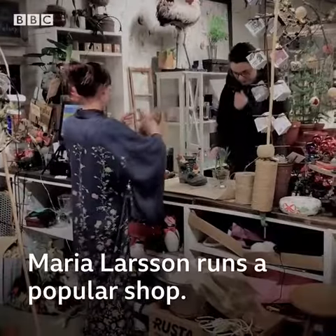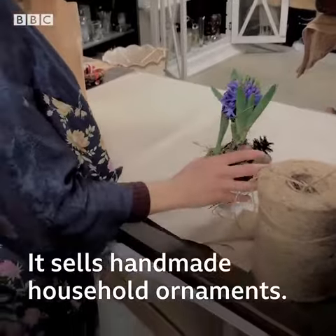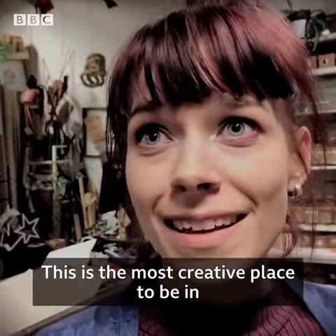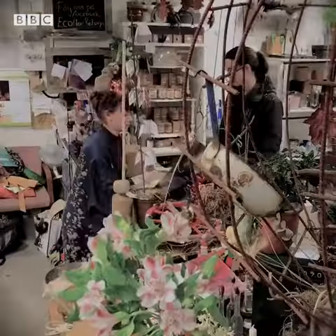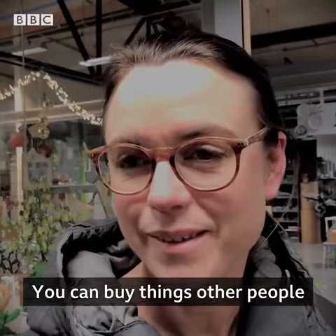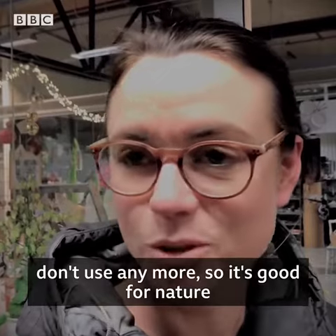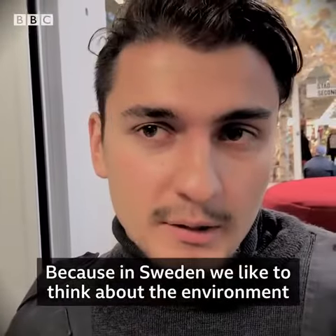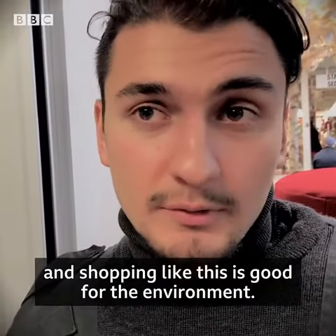Maria Larsson runs a popular shop that sells handmade household ornaments. This is the most creative place to be in, and also saving the planet. You can buy things other people don't use anymore, so it's good for nature and good for the environment. Because in Sweden we like to think about the environment, and shopping like this is good for the environment.